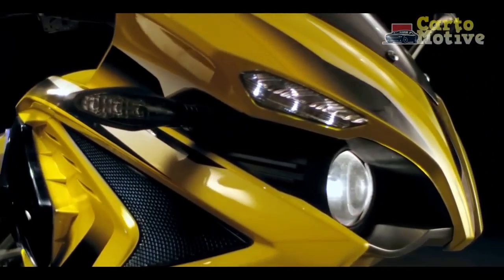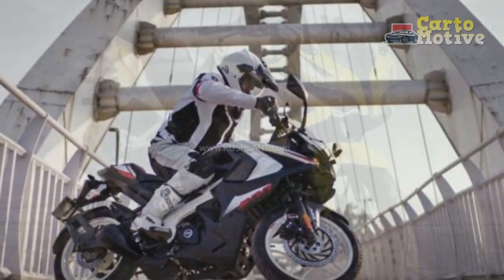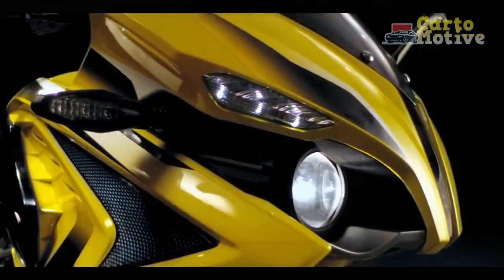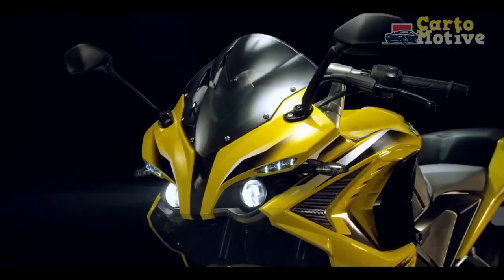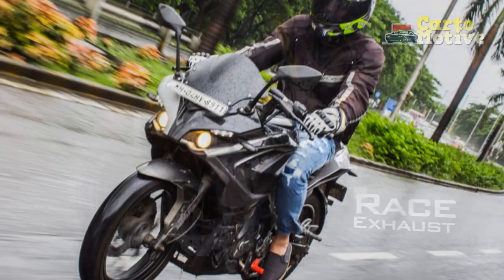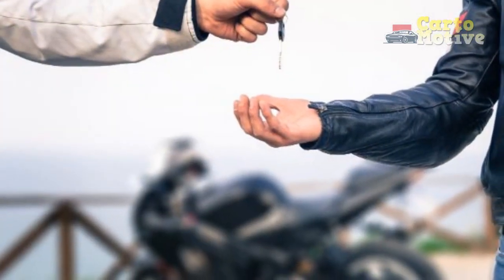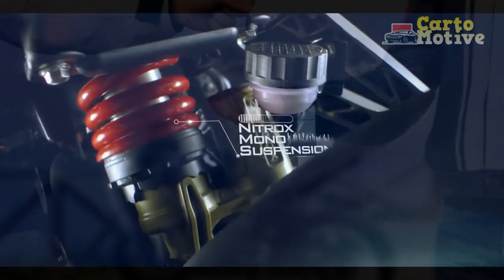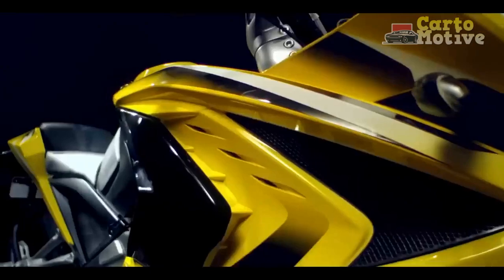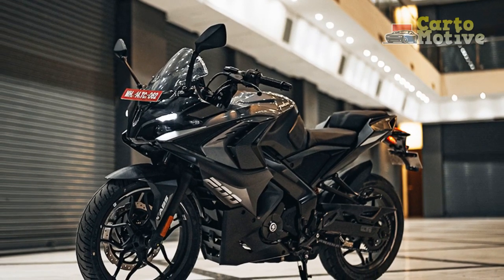Performance and Powertrain: Under the RS400's sleek exterior resides a powerhouse of performance. The heart of this beast is a liquid-cooled, fuel-injected, single-cylinder engine that packs a punch. Displacing around 400 cubic centimeters, this engine delivers an exhilarating rush of power and torque, making acceleration effortless and heart-pounding. The six-speed transmission ensures smooth gear shifts, allowing riders to exploit the engine's potential to the fullest. The engineering prowess is evident in the RS400's handling dynamics. The robust perimeter frame provides exceptional stability, enabling confident cornering and maneuverability. The front suspension setup comprises inverted forks, absorbing undulations with finesse, while the rear monoshock maintains composure on varying terrains. Coupled with a potent braking system, the RS400 ensures precise control, instilling confidence in riders even at high speeds.